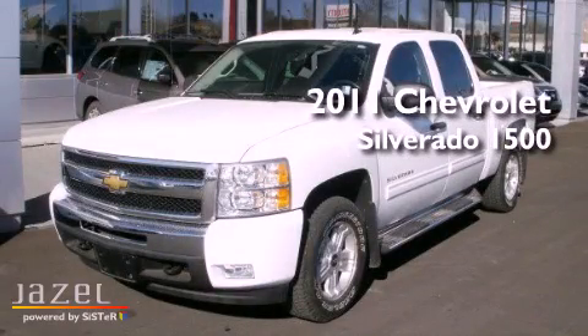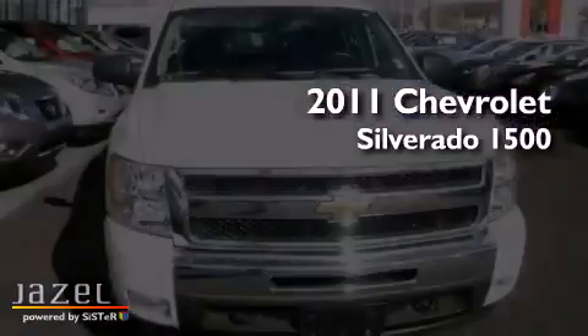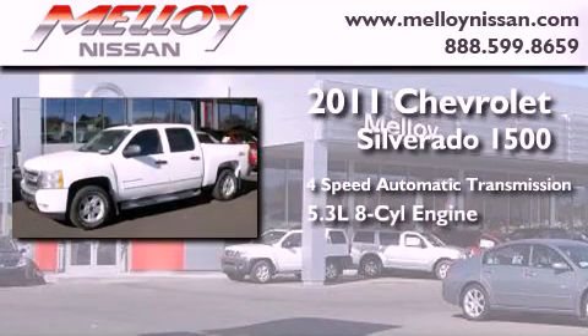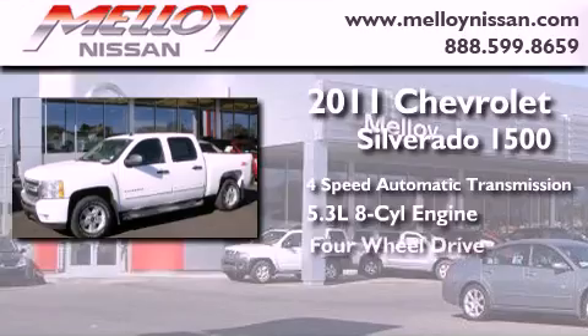This is a 2011 Chevrolet Silverado 1500. This truck has a 4-speed automatic transmission, a 5.3-liter V8, and 4-wheel drive.